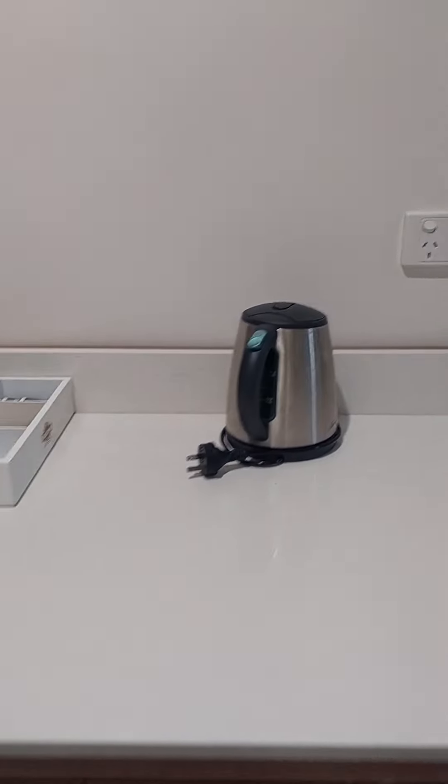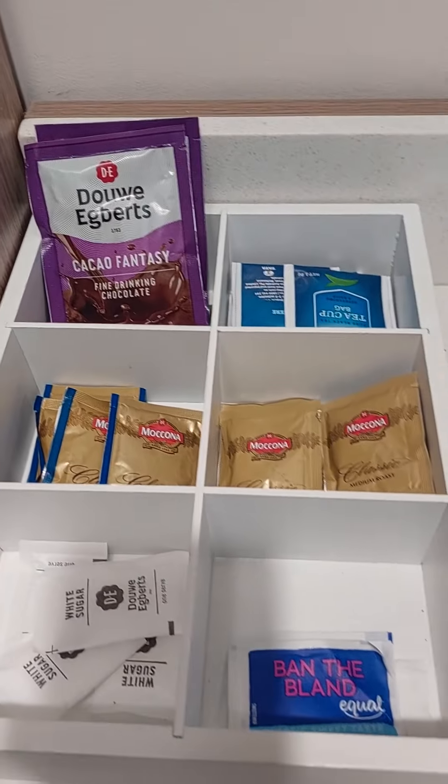Here's the kettle, complimentary tea and coffee, hot chocolate, sugar.